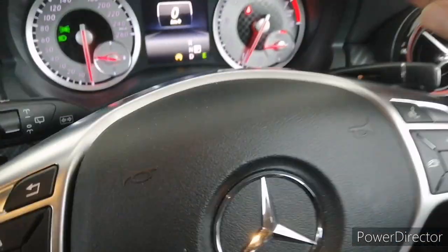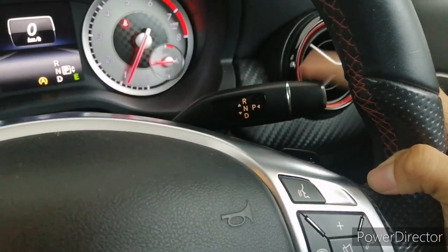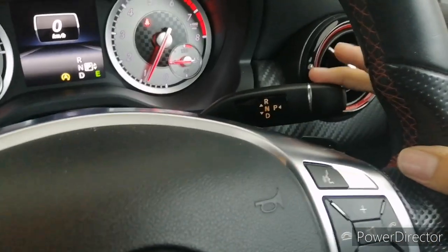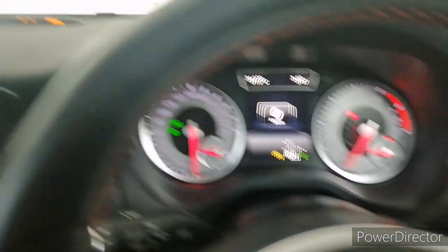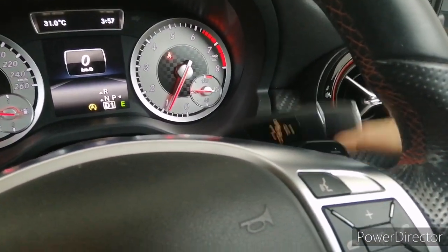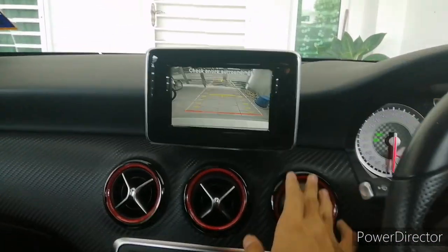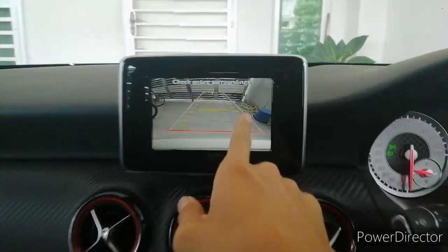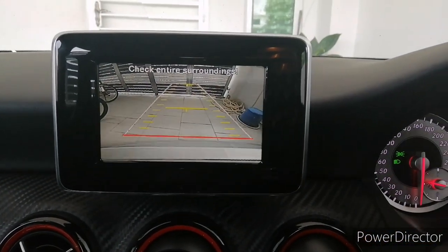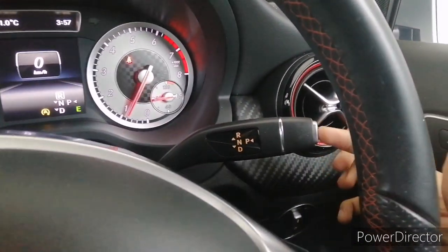The gear shifter for the A200 and A250 is at the right of the steering column. To engage Drive, put your foot on the brake and push it down — you can also see your front parking sensors on the display. To move into reverse, just push it up. The A250 also gets a reverse camera with dynamic guidelines that move as you turn the steering wheel. To park, just press the parking brake button.